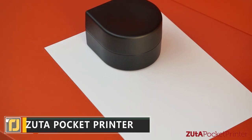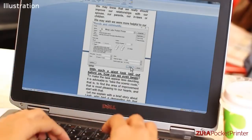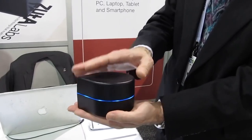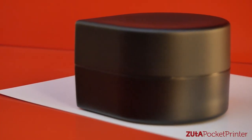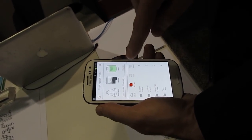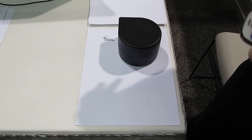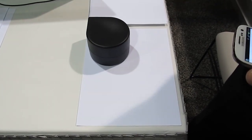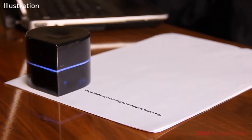The Zuta Pocket Printer is just as powerful as larger variants and lets you print whatever you like on the go. It can fit in the palm of your hand, but can cover an entire page automatically, working just as well as a real printer. All you have to do is select the document you'd like to print in the app and you're good to go. The printer wasn't available as of early 2020, but we expect it to hit the shelves soon enough.